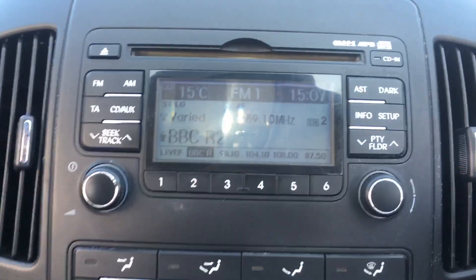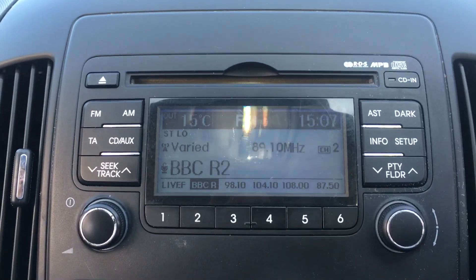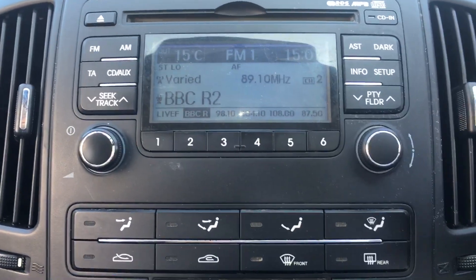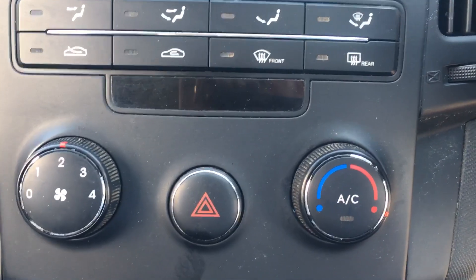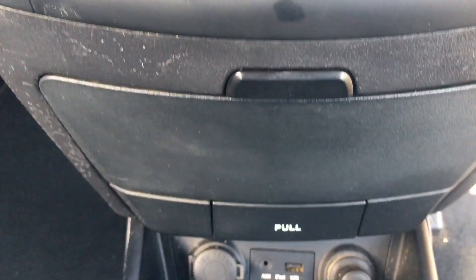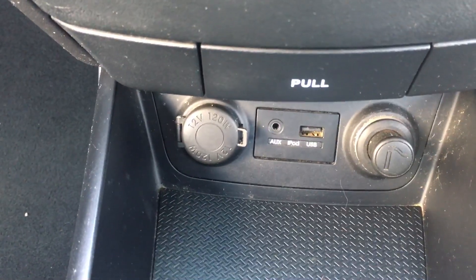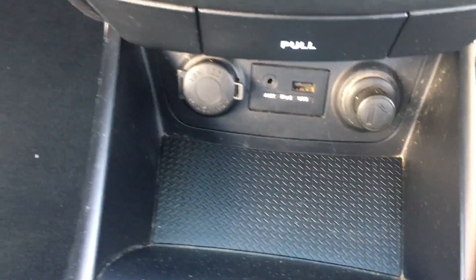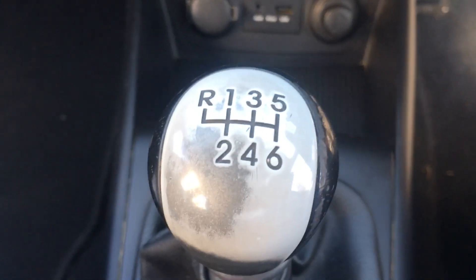You can see you've got radio CD and it's got MP3 as well. All the heating controls are just below that with air conditioning. There's also a pocket and USB, auxiliary, and iPod connections, plus a 12 volt socket. And a pocket to put your phone out of the way. Six speed gearbox and some cupholders.